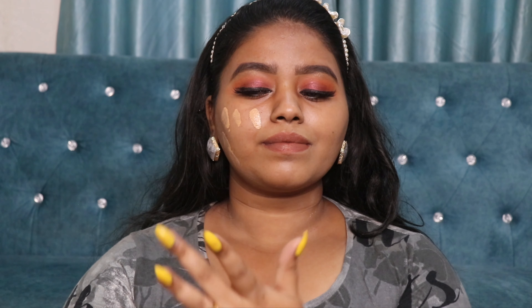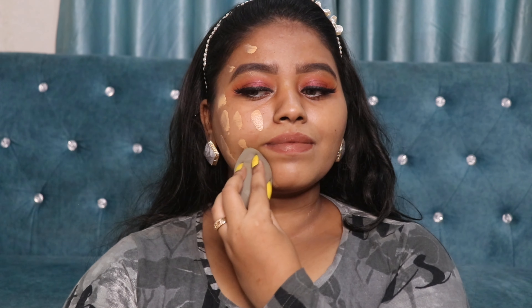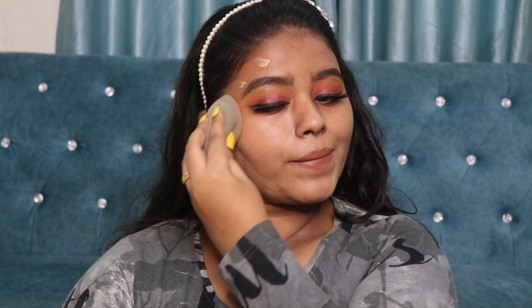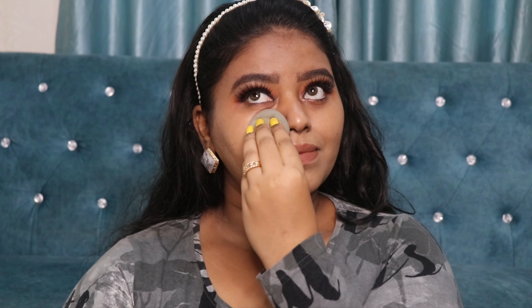The coverage is light to medium, and you can definitely build it up to a higher coverage. If you have clear skin, you can use this on a daily basis; if you have acne-prone skin, you can build it up over acne marks. The finish looks semi-matte on my skin, and it's suitable for all skin types — combination, normal, oily, or dry.